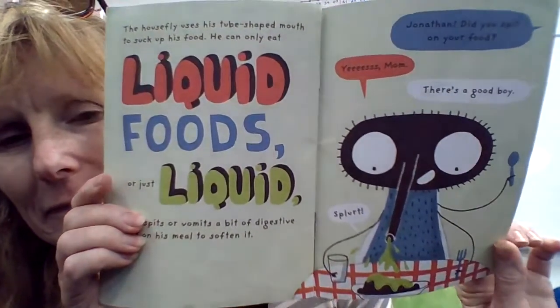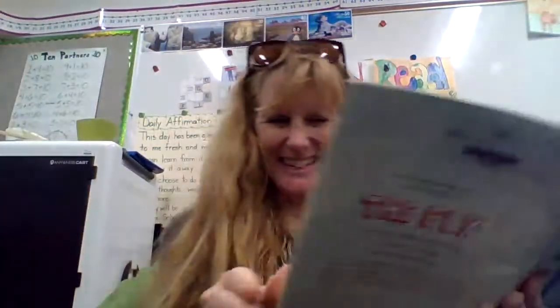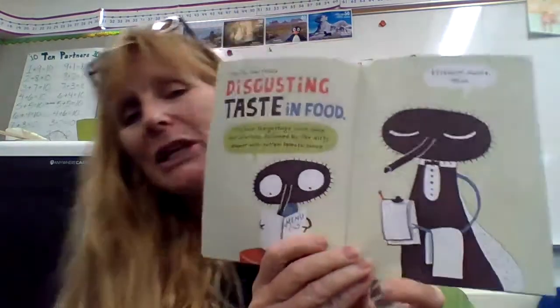The house fly uses his tube-shaped mouth to suck up his food. He can only eat liquid foods, or just liquid. So he spits or vomits a bit of digestive fluid on his meal to soften it up. 'Jonathan, did you spit on your food?' 'Yes, Mom.' 'That's a good boy. Splurt.' I'm glad we're not flies. The fly has really disgusting taste in food. 'I'll have the garbage juice soup for starters, followed by the dirty diaper with rotten tomato sauce.' 'Excellent choice, Miss!'